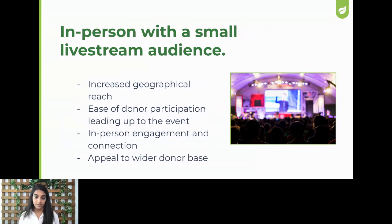What I love about this is ease of donor participation leading up to the event and on the day of. Your attendees in person and those watching remotely can all participate together — bid on the same silent auction items, put money into the same raffle, make donations, or give through a fund-a-need moment at the same time. We still hold onto that ability for in-person engagement and connection, and we get to appeal to a wider donor base.